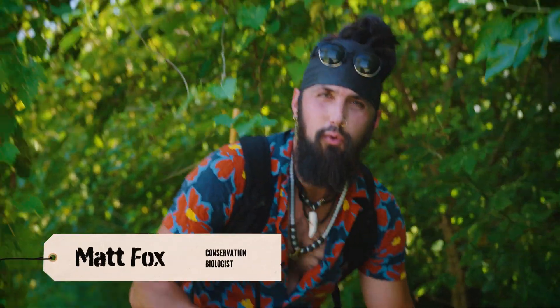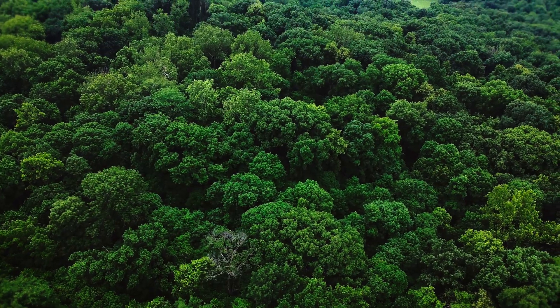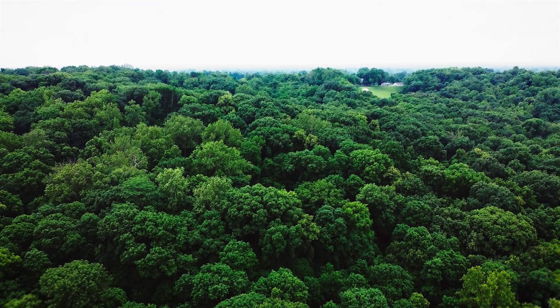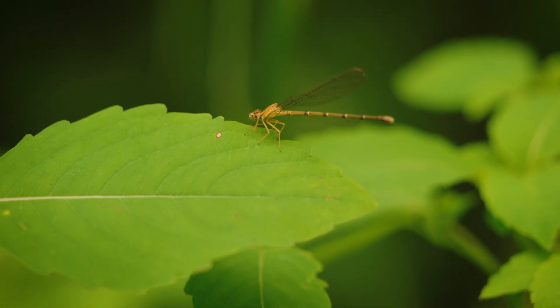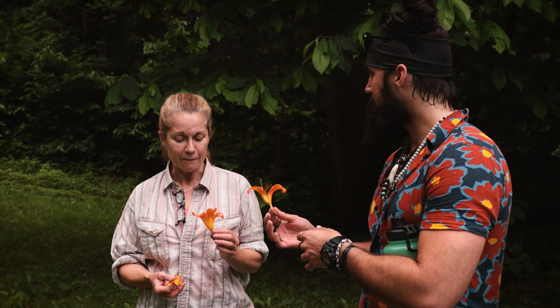Everyone knows what an old-growth forest is, or at least you've heard of it. But what is an old-growth forest really, and why are they so important? Today we're back here on Wes's property. We're going to answer those questions. We're going to show you the organisms that thrive in this ecosystem and nowhere else. Come with us as we explore the old-growth forests of Wes's property.